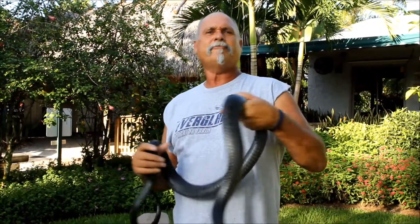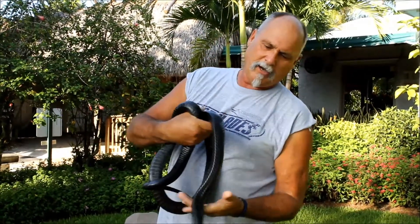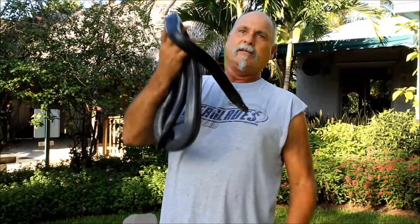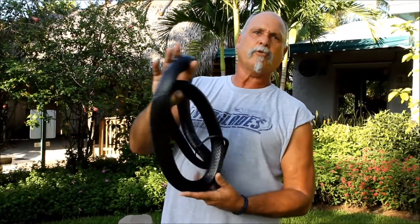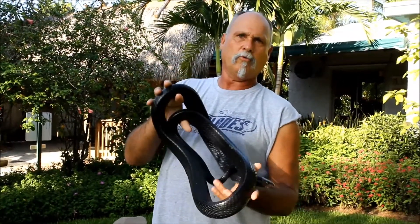We're here at the Everglades Alligator Farm Snake Exhibit. Florida has 37 non-venomous snake species, and out of those 37, there are three that are found no place else in the world.